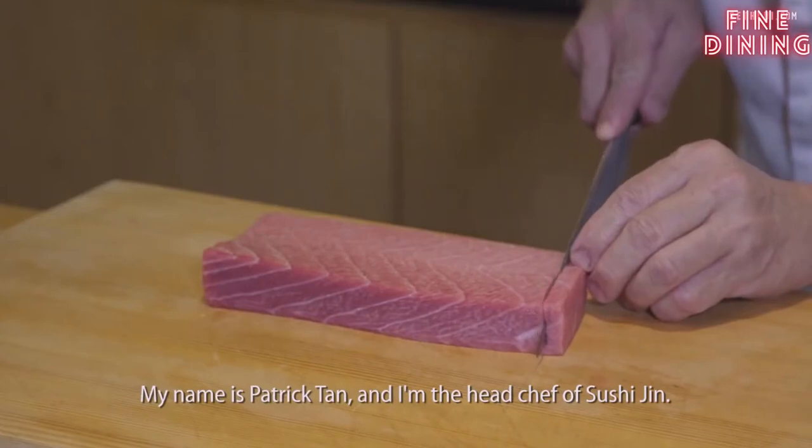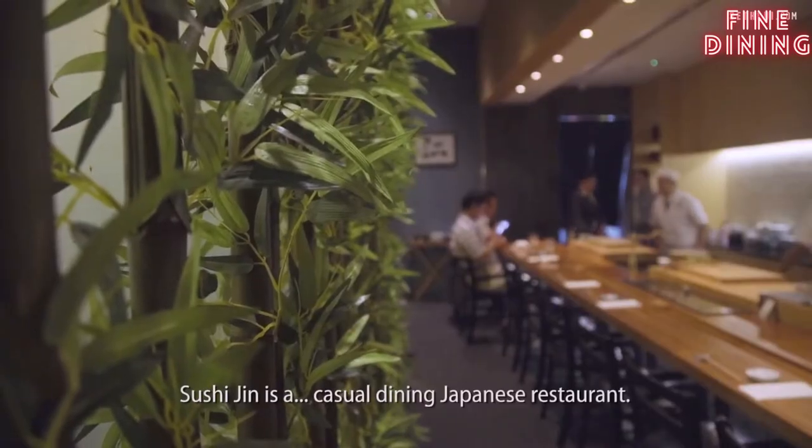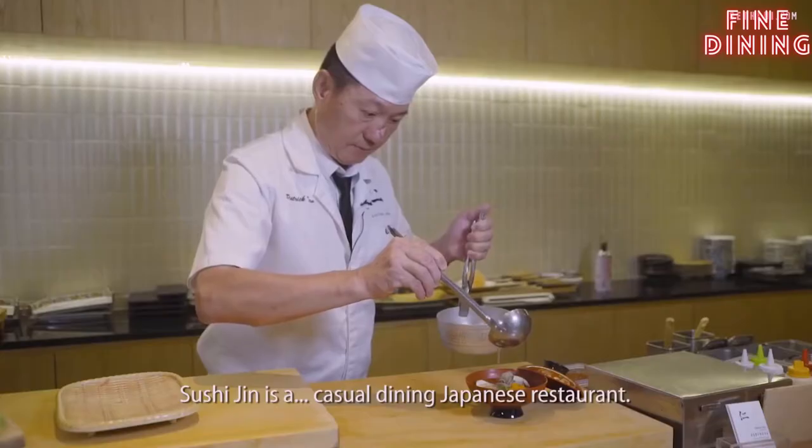My name is Patrick Tan and I'm the head chef of Sushi Gin. Sushi Gin is a casual dining Japanese restaurant.